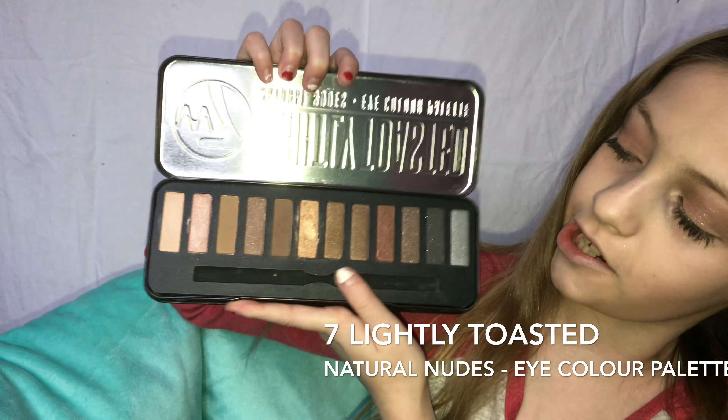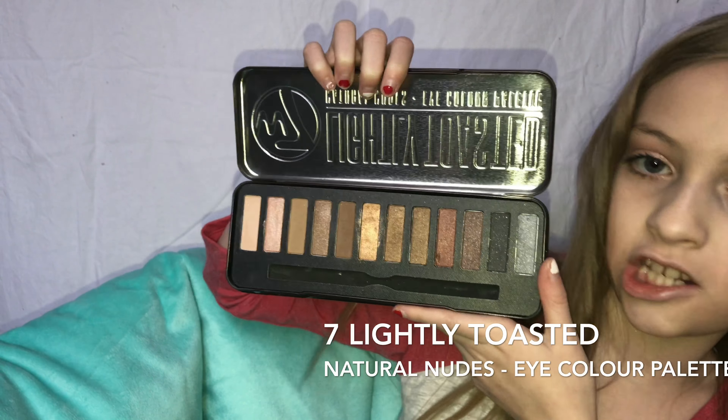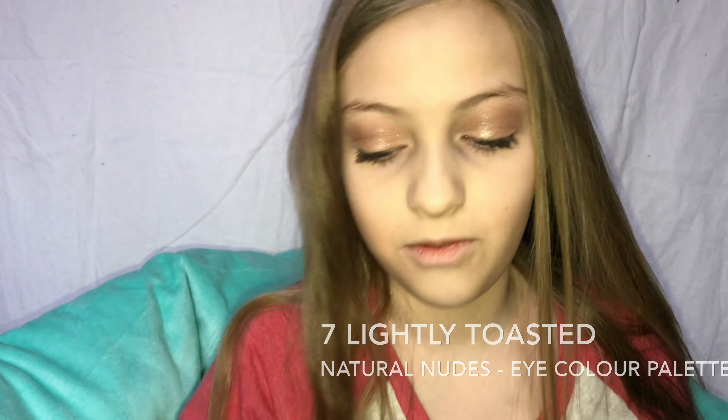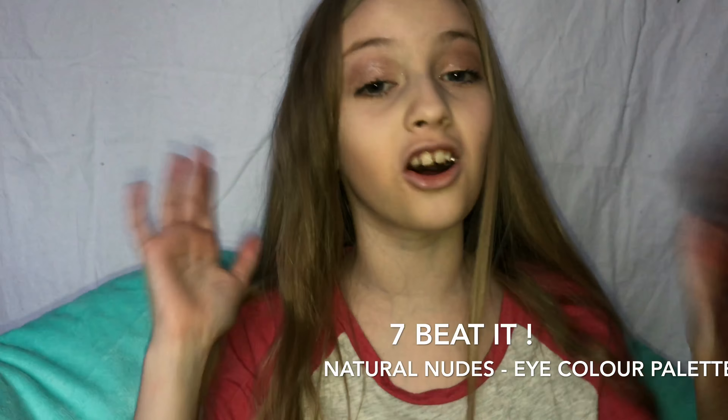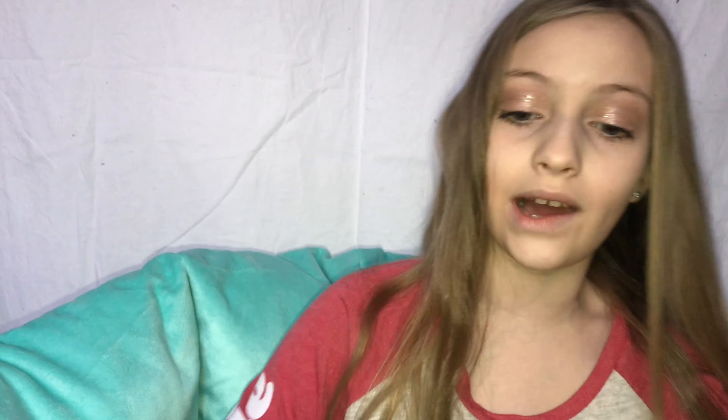The next thing I got is this very pretty, all-kinds-of-shimmery eyeshadow palette, and it's also on BH Cosmetics. Actually, all these eyeshadow palettes are from BH Cosmetics, so if you like them you can go get some.